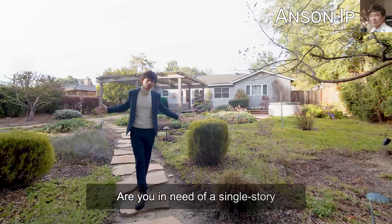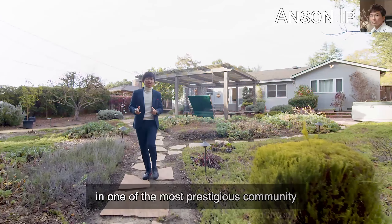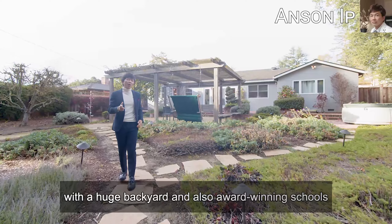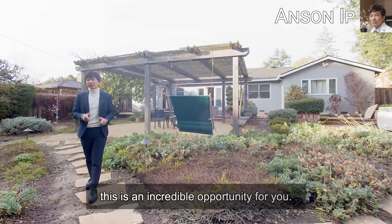Are you in need of a single-story, move-in-ready, remodeled home in Los Altos — one of the most prestigious communities — with a huge backyard and award-winning schools? Look no further. Stay tuned and we'll show you why this is an incredible opportunity for you.